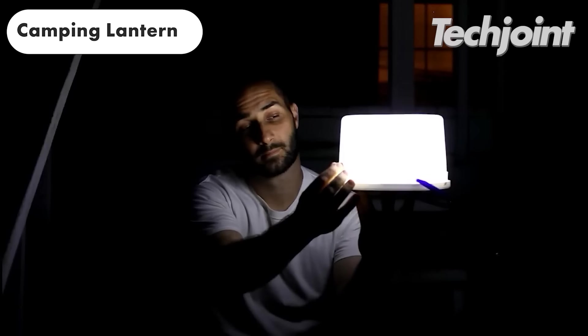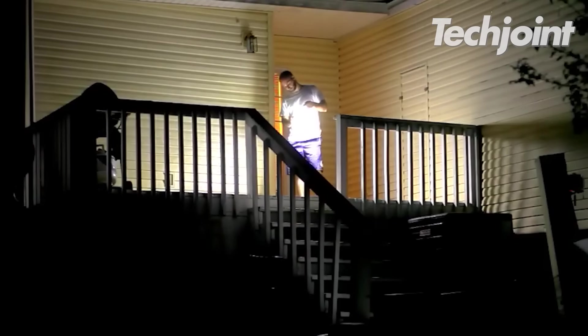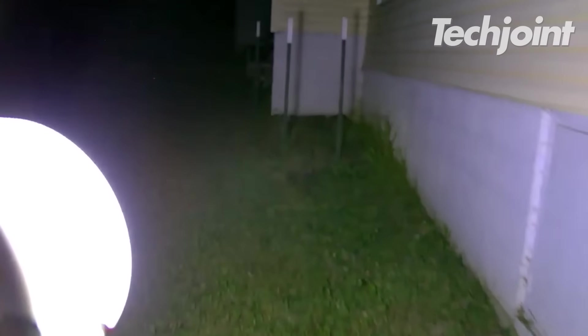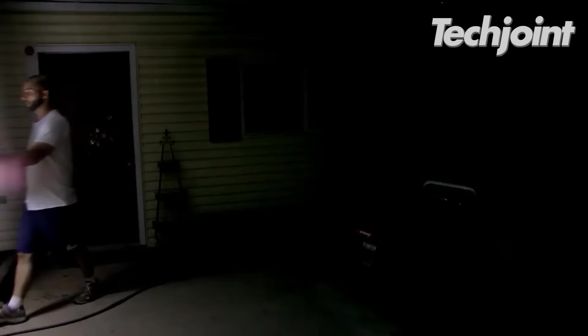This rechargeable camping lantern offers reliable and portable lighting for outdoor adventures and emergencies. It features three light modes, is impact resistant and has a built-in rechargeable battery. It's a convenient and sustainable solution for camping, emergencies and backyard gatherings, making it a must-have for outdoor enthusiasts. You can get this for $22.